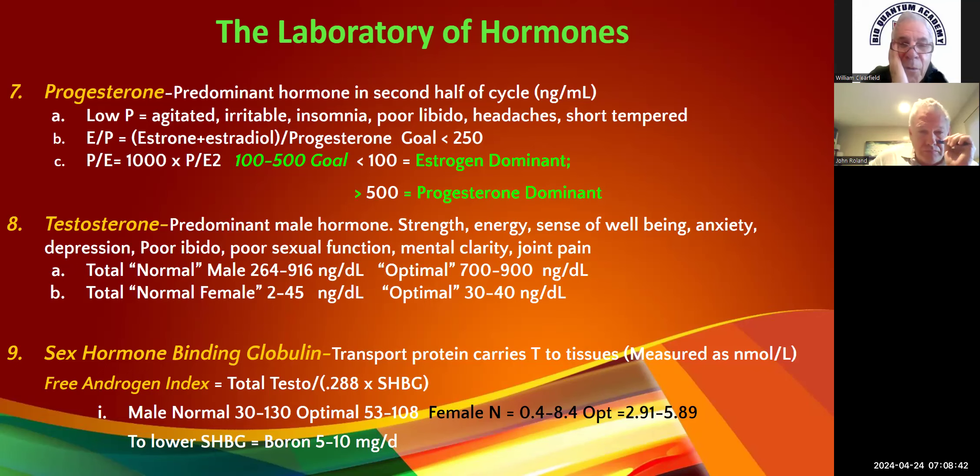Testosterone is our predominant male hormone, but remember — girls need a little bit of testosterone and boys need a little bit of estrogen. Always remember that.